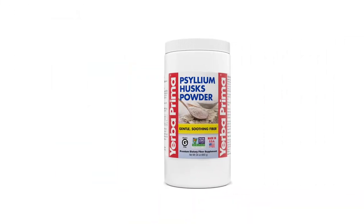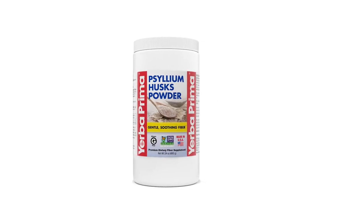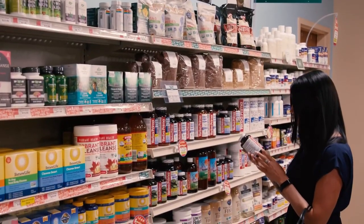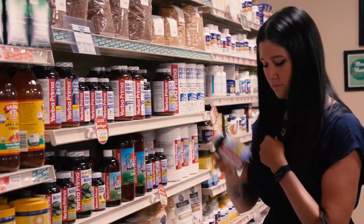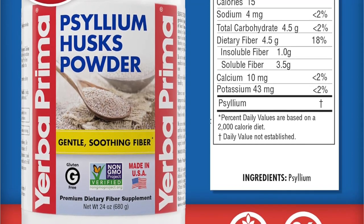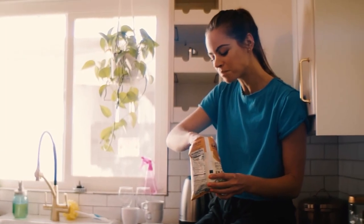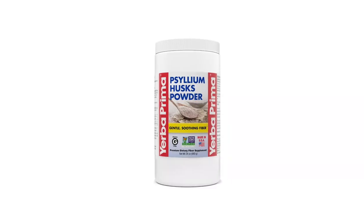In addition to the cholesterol-lowering benefits, psyllium husk may also help alleviate digestive issues such as diarrhea and constipation, help with bowel regularity, help regulate blood sugar, and help regulate appetite. To take this supplement, simply mix one teaspoon of powder into at least eight ounces of water. It is recommended to drink it immediately because psyllium husk thickens quickly in liquid.